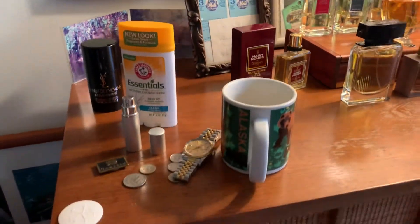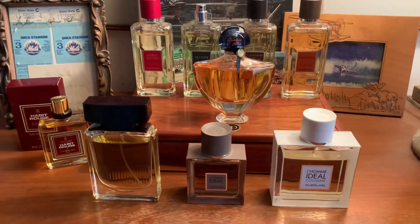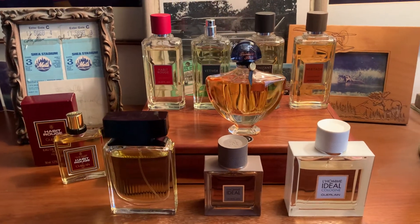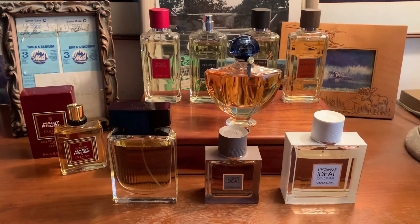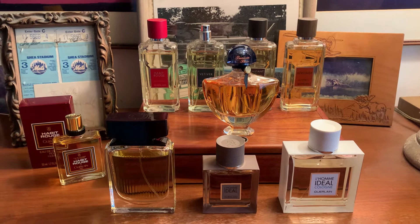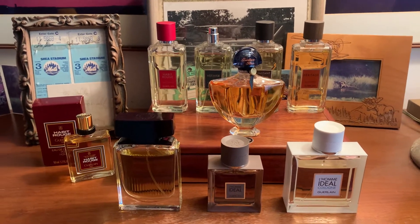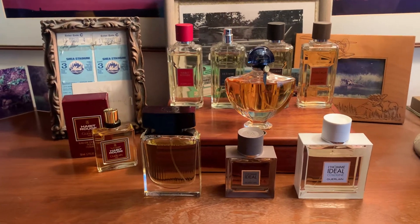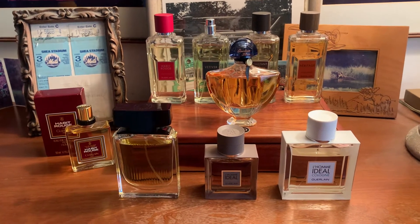I remember the Guerlain counter there — it was full on, though it's not there now, to my regret. The suitcase lady would come by every two years or so. They had Angélique Noire, Fève de Lisieux, Queer Beluga. I smelled Angélique Noire and Fève de Lisieux.